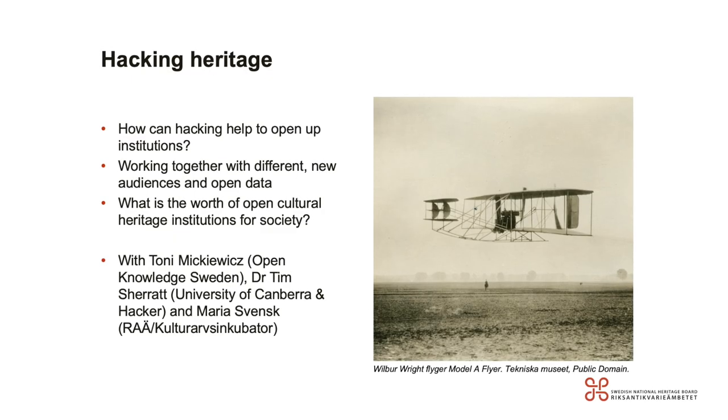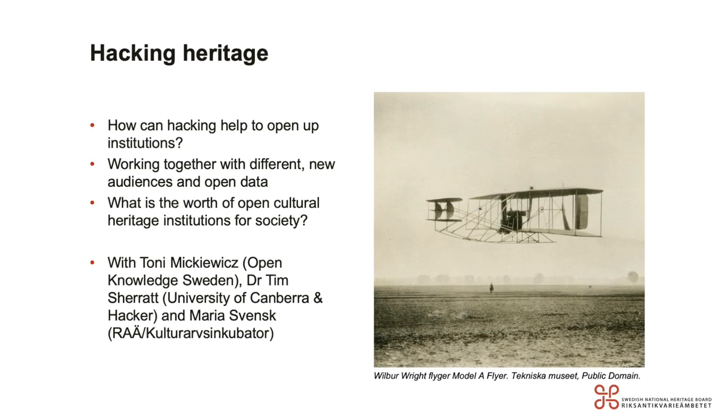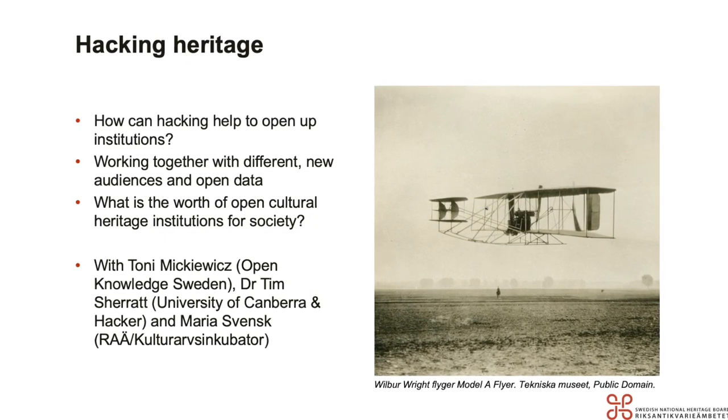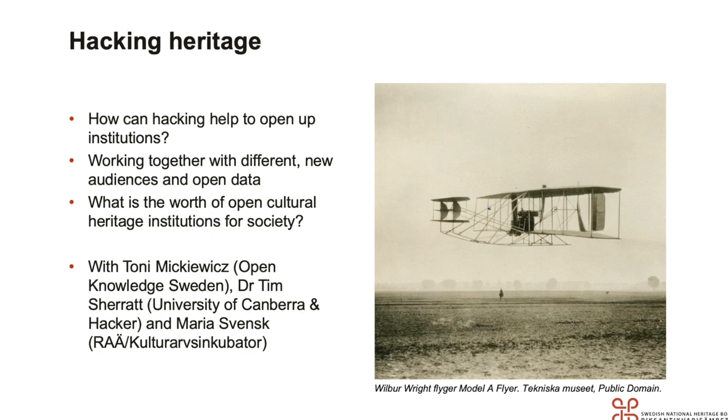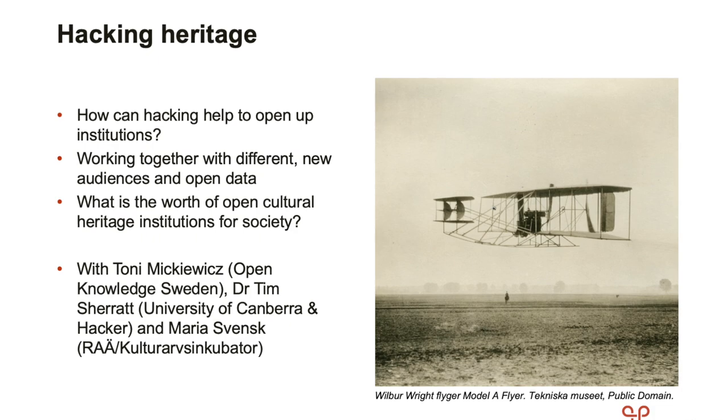We're going to stay in the realm of reuse with the next session, Hacking Heritage. We'll discuss topics such as how can hacking help to open up institutions, how can we work together with different new audiences and open data, and what is the work of open cultural heritage institutions for society. We're going to do so with Toni Mikjevic from the Open Knowledge Foundation in Sweden, Dr. Tim Sherrod from the University of Canberra and himself a hacker, and Marija Svensk from the Swedish National Heritage Board and the Kultūrauskubantor.